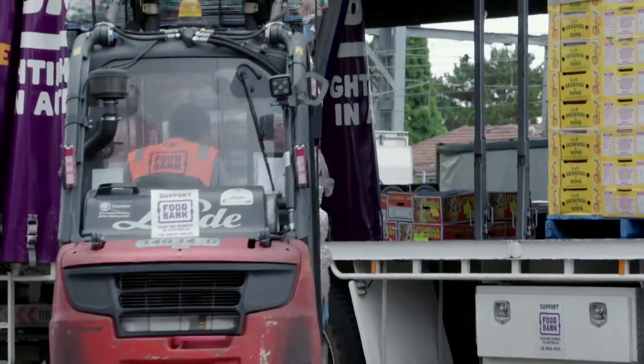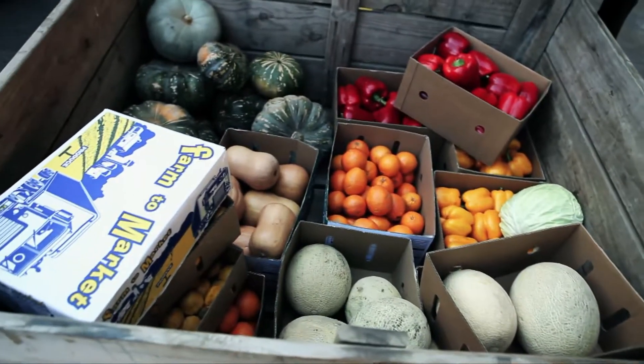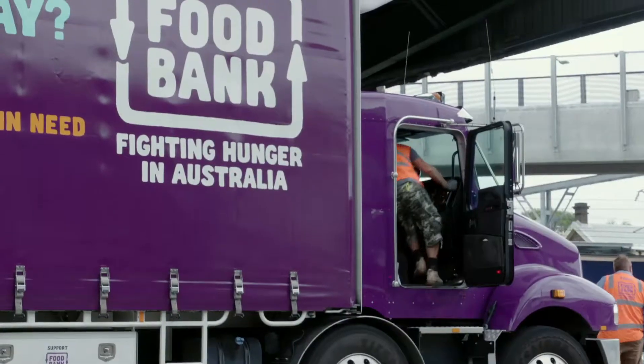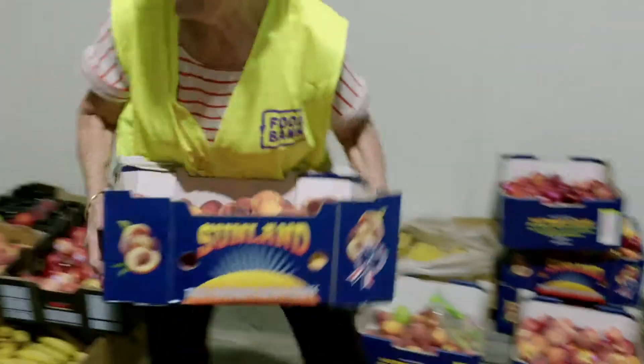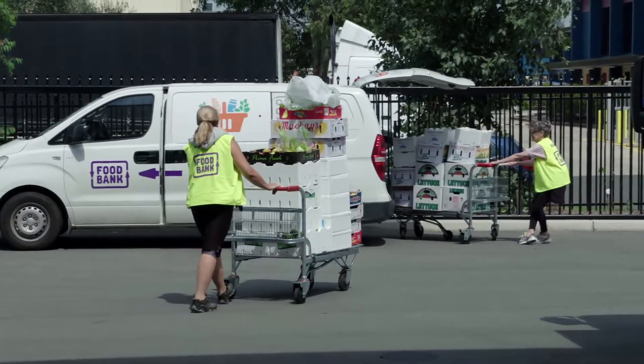We also divert food waste by giving food to the needy. Anything that comes to Greenpoint and is collected is evaluated by the team, and anything suitable for human consumption is sent to the Foodbank on a daily basis. That gives us access to fresh food for the needy.